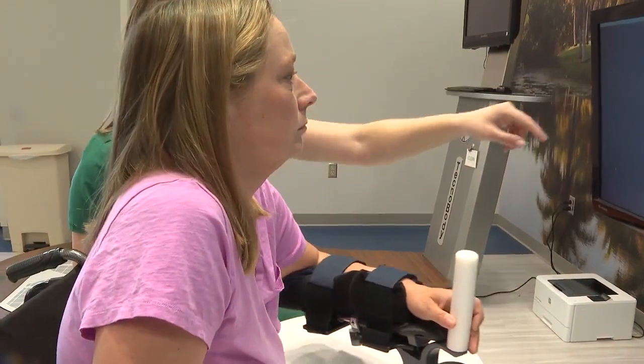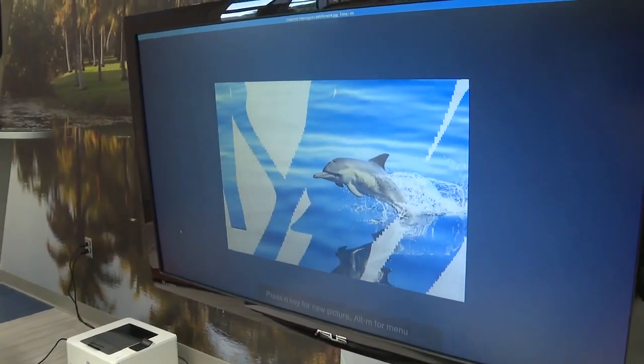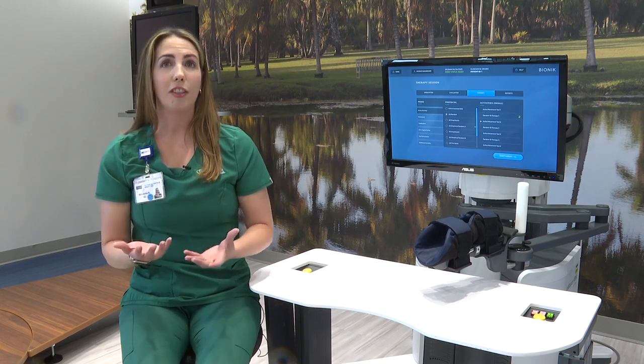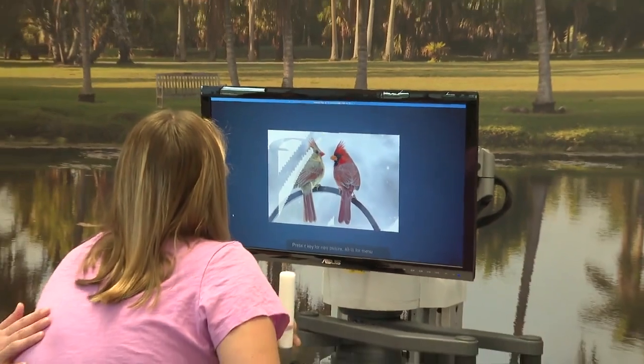The bionic arm uses a series of activities and games, making the therapy interactive and fun. It's more motivating for the patient. They can see real-time progress. They're more engaged in their therapies, and every patient's session is designed specifically for them.